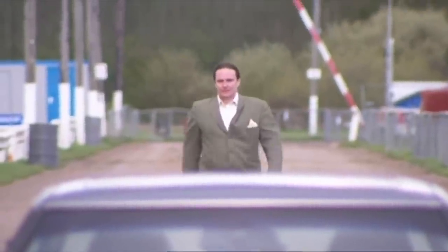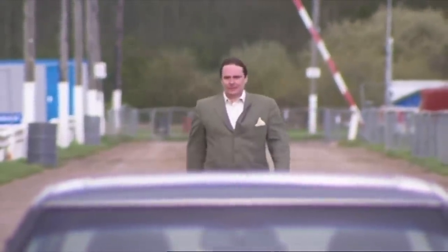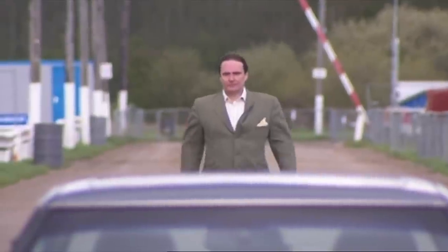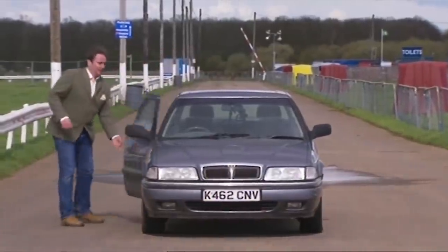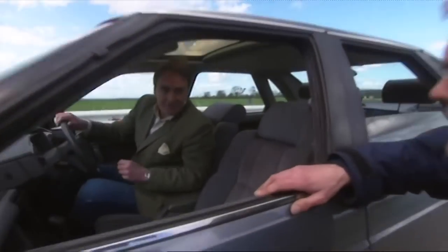He's prepared to put his life on the line to show us how safe it is. He's going to drive straight into his lamppost at 45 miles an hour in another Rover 800. So, Guy, 45 miles an hour into a lamppost — are you sure you want to do this? Yes, I don't see why not. It's one of those Victor Cayenne moments. I believe in the product. I know what's going to happen. I'm quite confident.